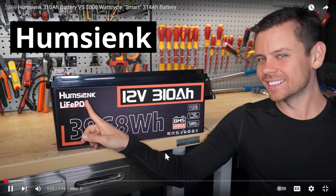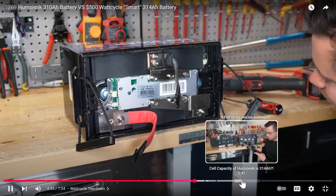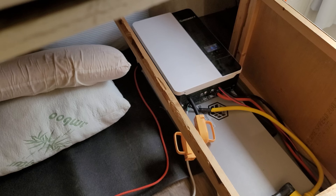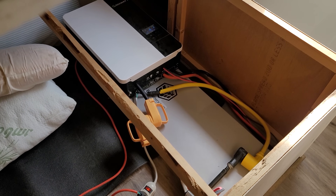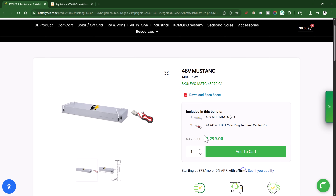Even Will Prowse did a video on these recently and was really impressed by them. If you want to see a really detailed breakdown of all the stuff that he found, I highly recommend you go check out his video. He was very impressed with the build quality of this battery for how cheap it was. I've been using this BigBattery.com 48-volt 7 kilowatt hour battery pack for quite a while and it's worked well.